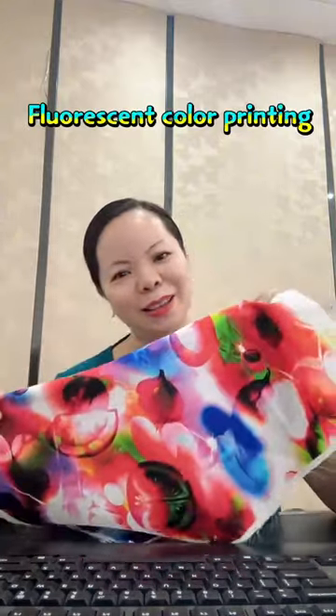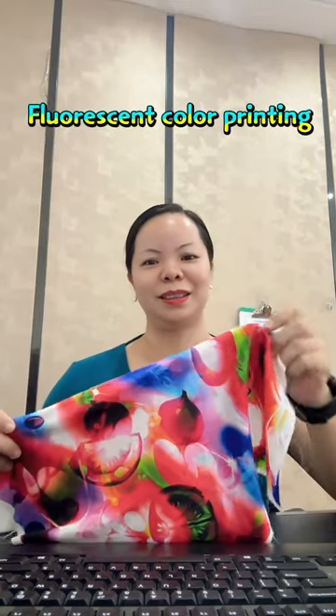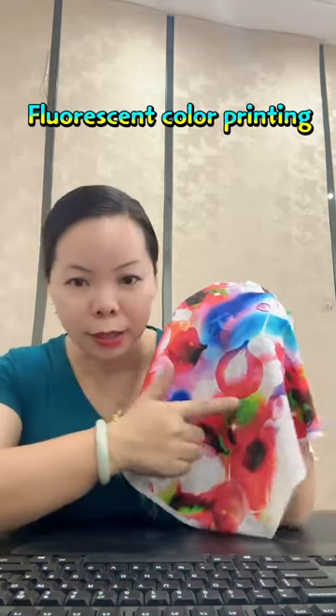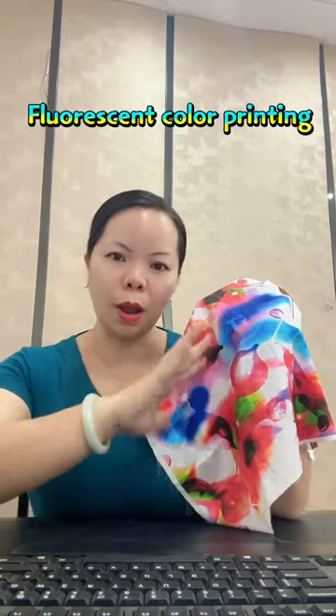This technology is widely used in many industries. Fluorescent colors are very popular in fashion design, especially in sportswear, outdoor clothing, and trendy fashion.